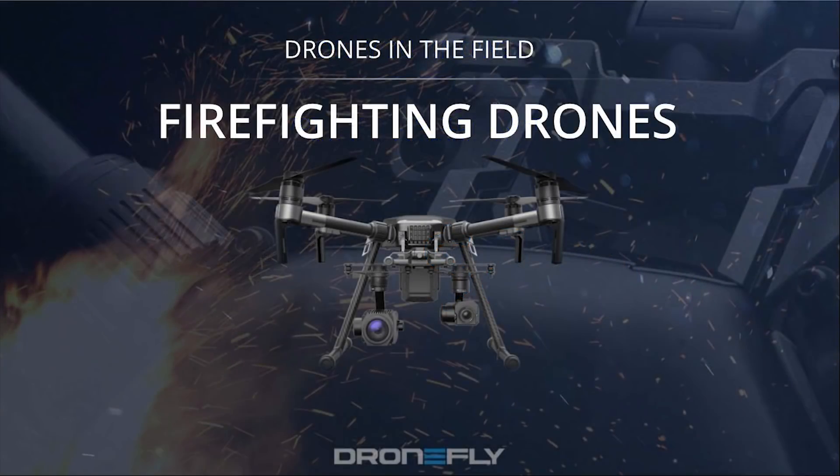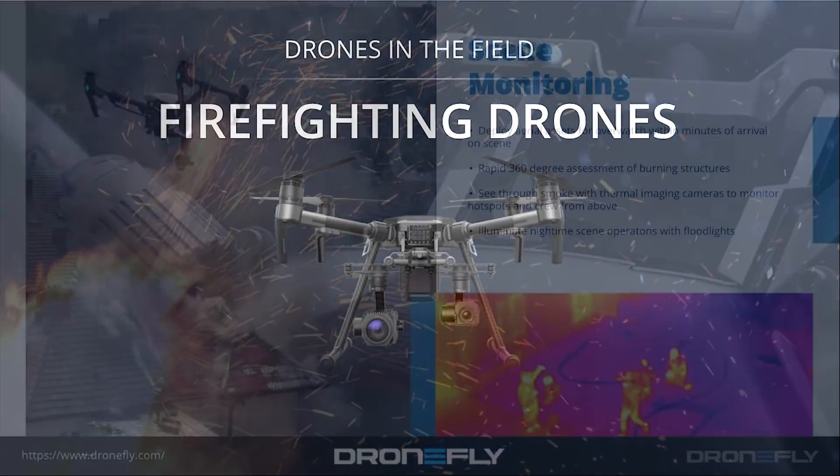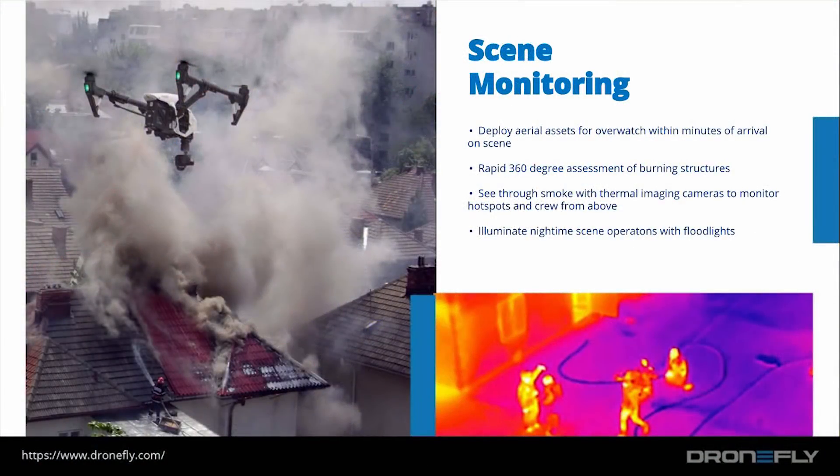Now I'm going to go over the four main use cases of drones in firefighting. First up is scene monitoring. Drones can be deployed over an aerial firefighting scene to have a better understanding of the current situation. Drones equipped with thermal imaging cameras can see through smoke and monitor hot spots and ground crew from above.